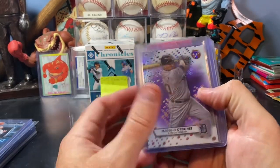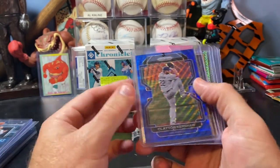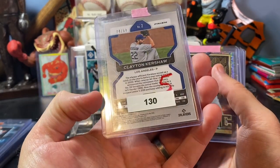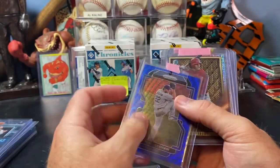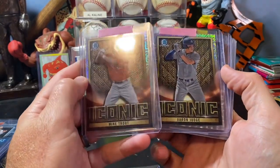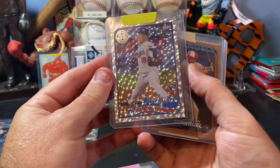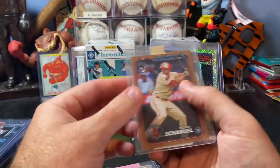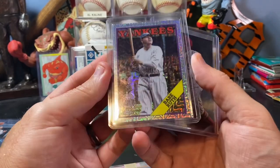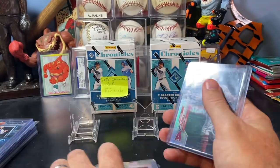The $1 cards that I found: got Magglio Ordonez in a purple refractor, a cool Clayton Kershaw color match numbered to 60 - this one was not in the $1, I think this was in the $2. Mike Trout and Aaron Judge iconic inserts, a cool Yamamoto cracked ice parallel, a nice Nolan Gorman gold rookie, Babe Ruth Topps silver pack insert.